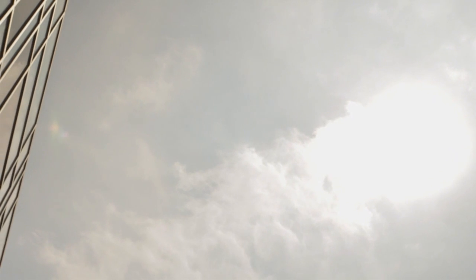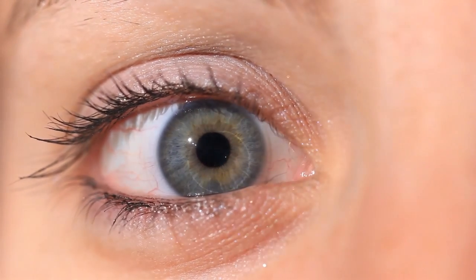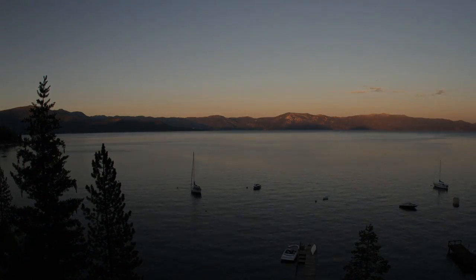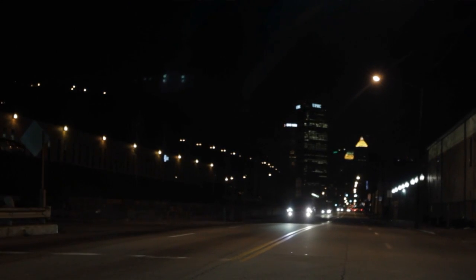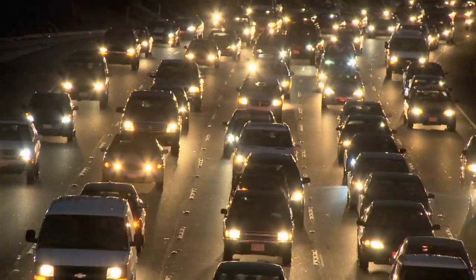Think of going from bright sunlight into a darkened movie theater — how long does it take your eyes to adjust? Researchers found that the cells responsible for night vision are affected by macular degeneration long before, and more severely than, those that enable sight during the day. But they weren't being tested.